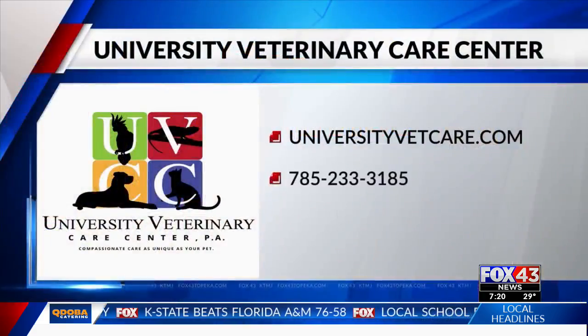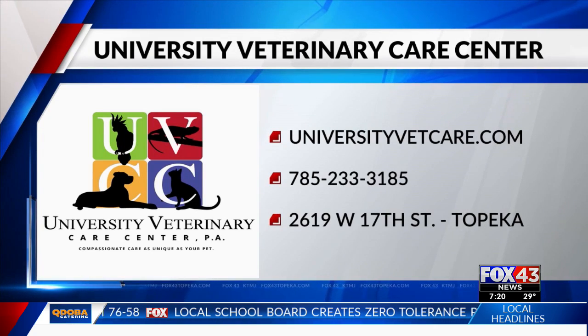Dr. Guernsey, thank you for sharing this information with us. If you would like more information about University Veterinary Care Center, just head over to their website.